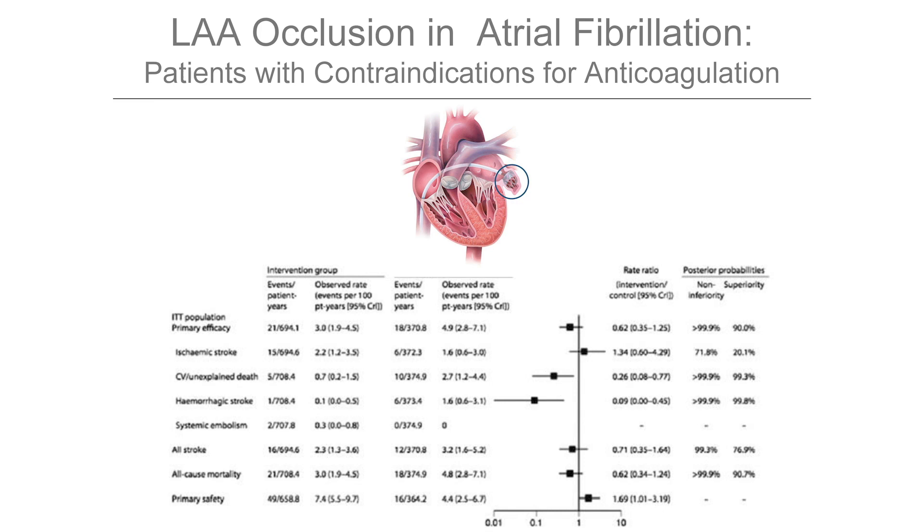In general they tend to be a bit better than anticoagulation but overall it's equivalent, and it is an alternative in patients that do not tolerate any anticoagulation — be it a NOAC, warfarin, or any other vitamin K antagonist.